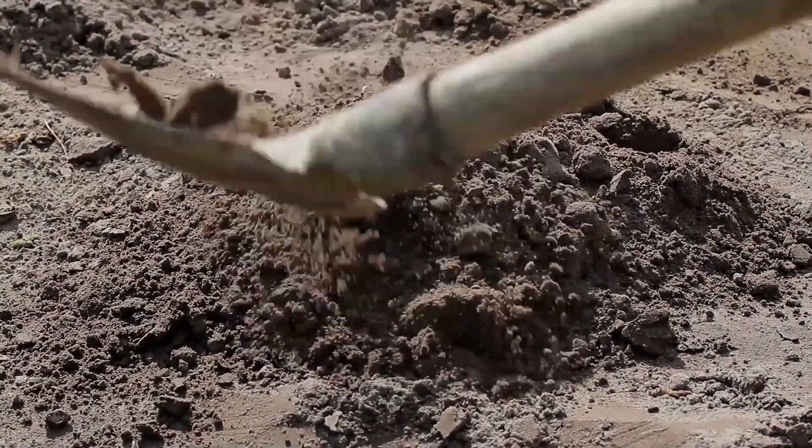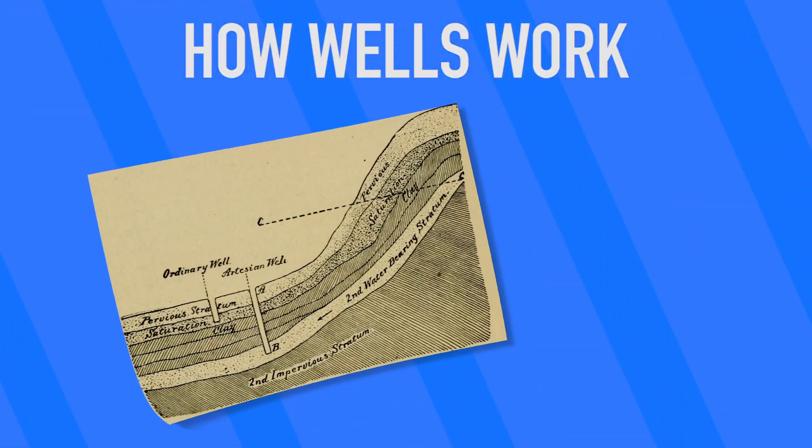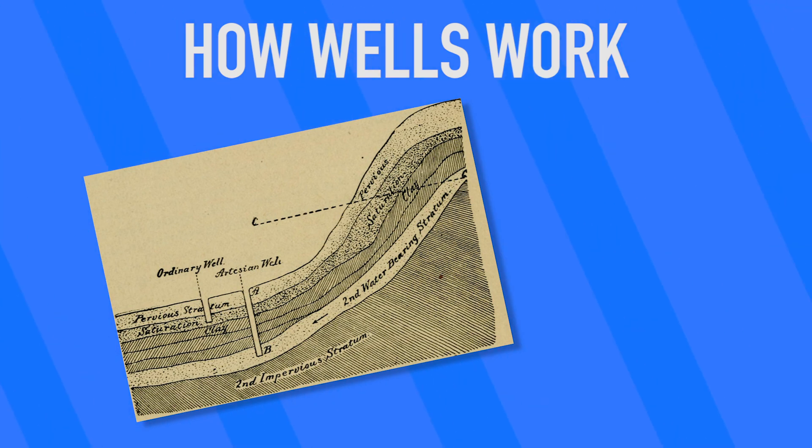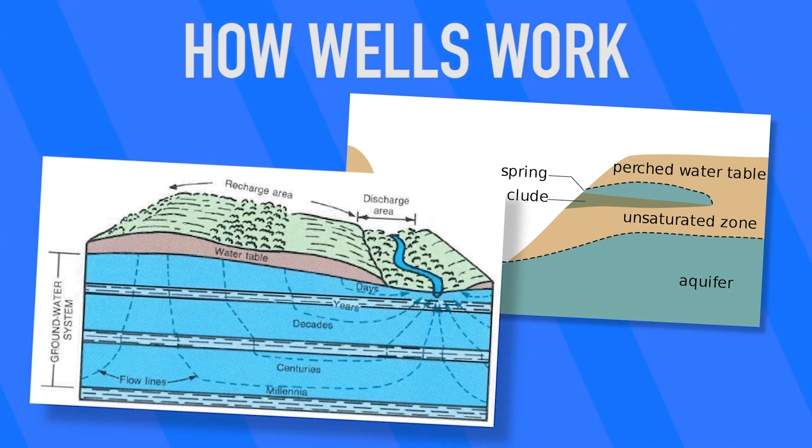Wells historically have been dug by hand. They essentially are just holes in the ground whose depth goes below the water table. The water table is the level of groundwater below the surface. Nearly everywhere on Earth has a water table below the surface, but in some places it's a few feet, and in others it's a few hundred or even thousands of feet.